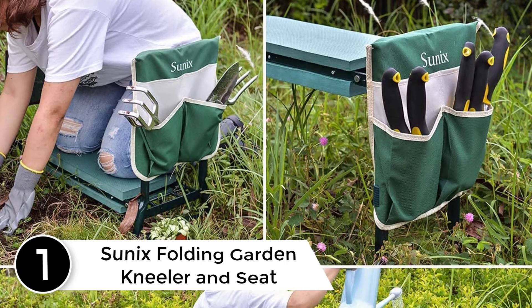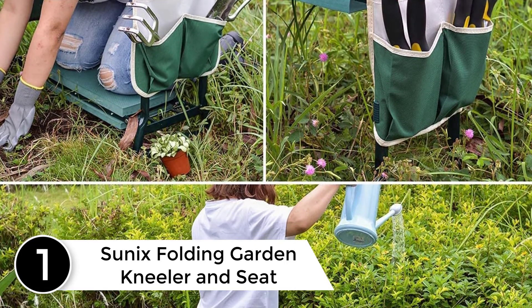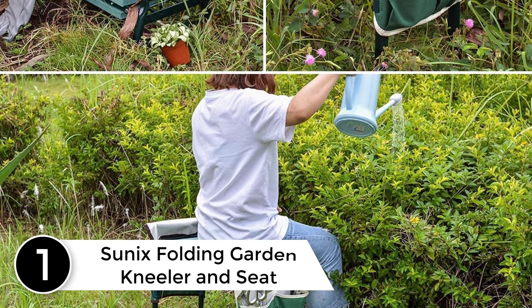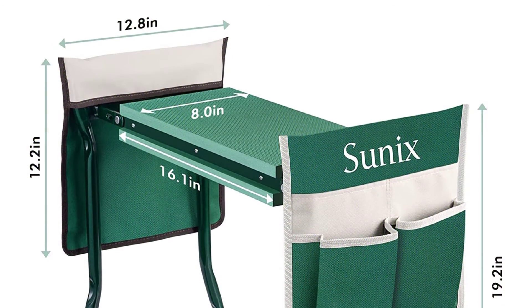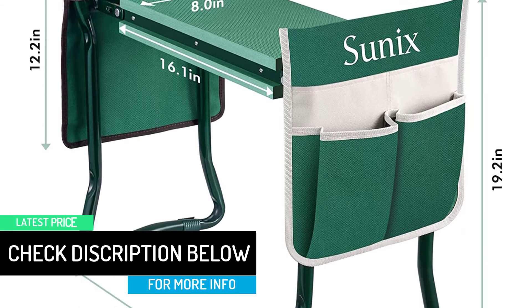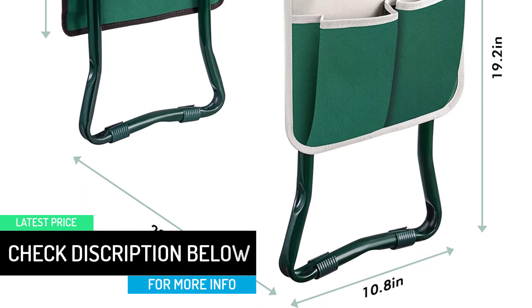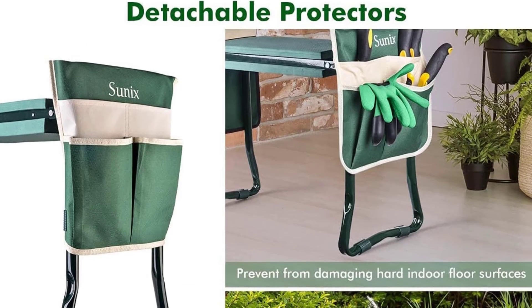At number 1: Sunix Folding Garden Kneeler and Seat. You can decide to use this tool in your garden as a kneeler or even as a seat. It has been made to ensure that it is convenient for you to use and work in the garden while kneeling without having to hurt your knees or hurt your back. With the item with you, you will be able to protect your clothes from getting stained. The high-quality steel tubing used to make it is great as it will give you a stronger kneeler that is also not heavy at all.